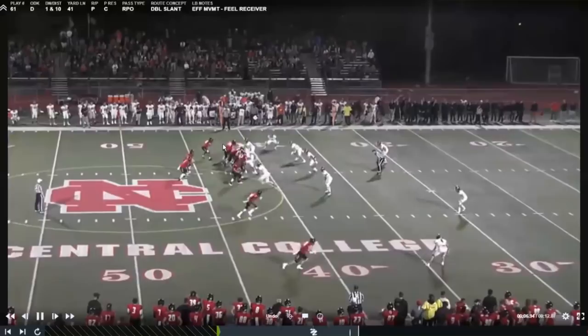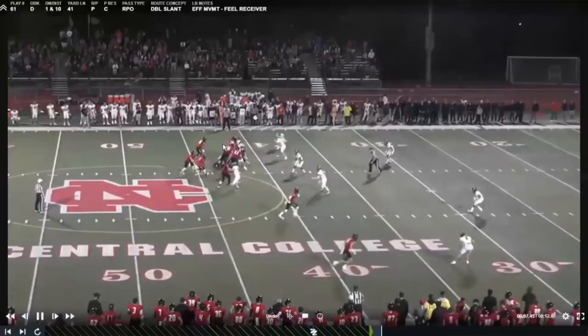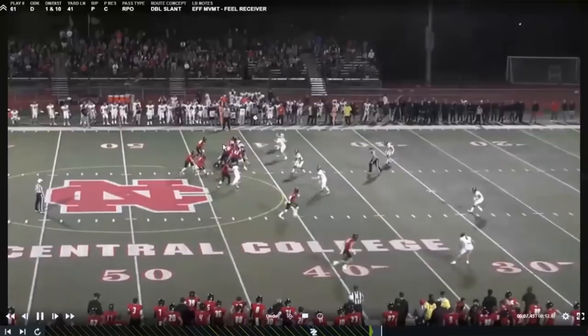Same thing here — read steps aren't good, he's hopping around, not very efficient in his movement, and just doesn't feel the route. Our Mike linebacker, who's not even the RPO player, does a great job bursting to the slant and making that window even smaller. But this quarterback at North Central is a really talented kid with a big arm, and he runs these RPOs really, really well.